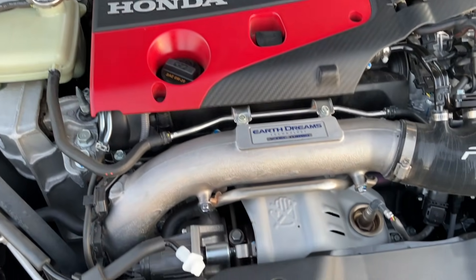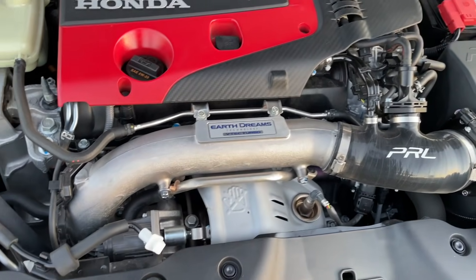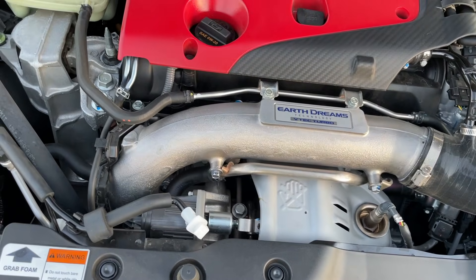To all my Type R owners out there — I need your help, I need your recommendations. I don't know if I want to get the PRL turbo inlet pipe or the Rampage one. I've shown you guys a picture of the Rampage one before — it's super expensive, I think it's like a thousand bucks or maybe a little less. But it would look so good. I don't know — should I have the full PRL setup, or should I switch it up? I just don't know.